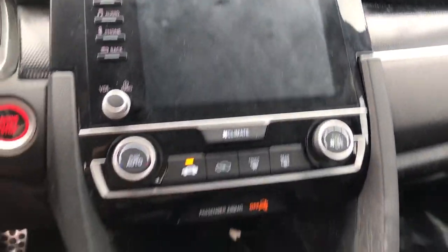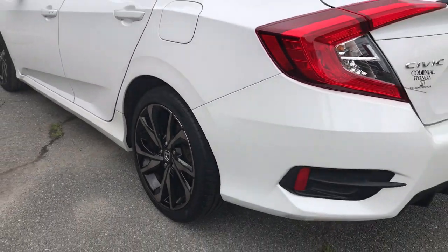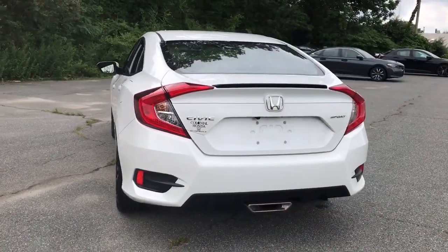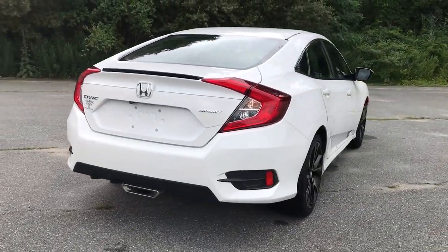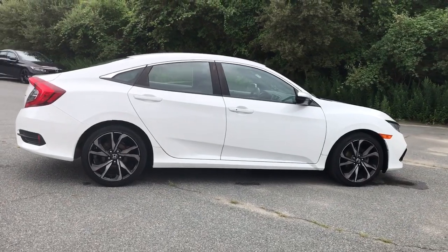These are just some of the great options this vehicle comes with: keyless entry, 4-cylinder engine, remote engine start, adaptive cruise control, lane-keeping assist, backup camera, iPod and MP3 input, fog lamps, electronic stability control, and a leather-wrapped steering wheel.